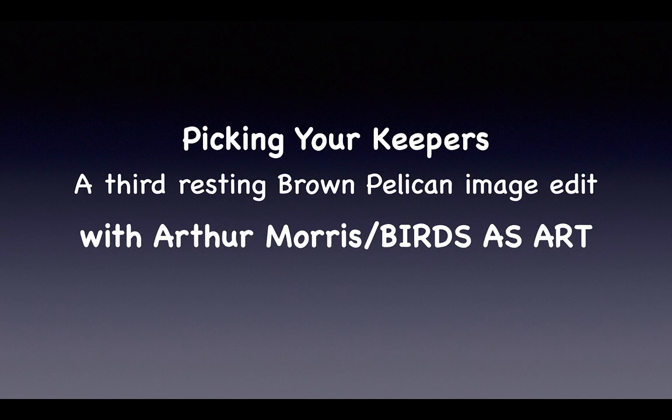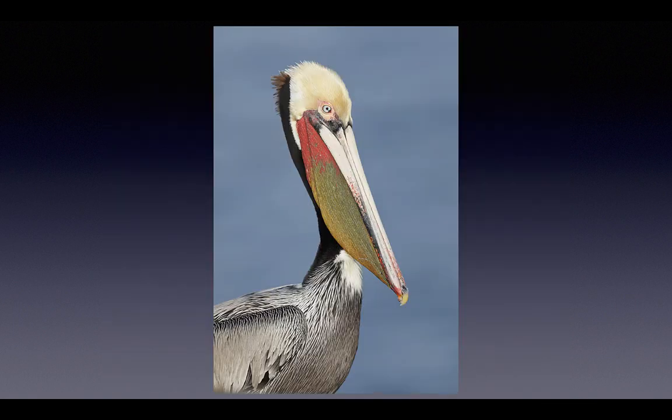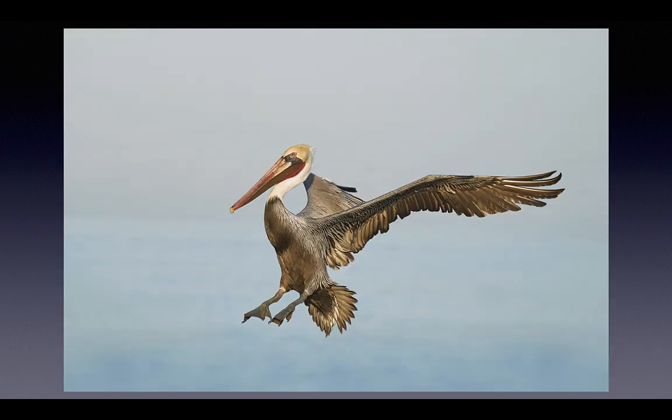Well hey there and welcome to today's video presentation. I am Arthur Morris. I've been photographing birds for 38 years and I can help you to improve all aspects of your bird photography game. I can teach you to find beautiful subjects and set them against distant backgrounds, and I can teach you about flight photography with all major camera systems.